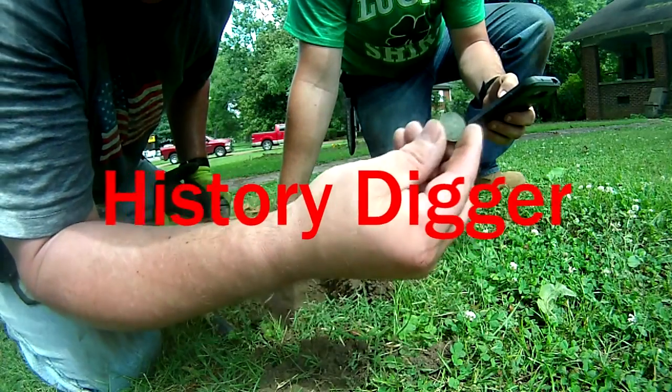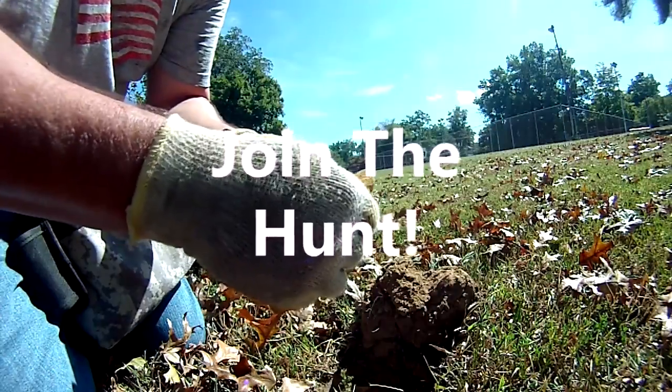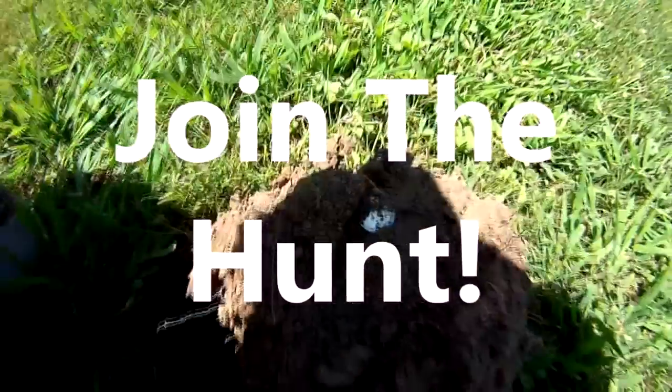Wow, my first Indian head. Here we are. We hit the jackpot. Got a wheelie. Here it is.